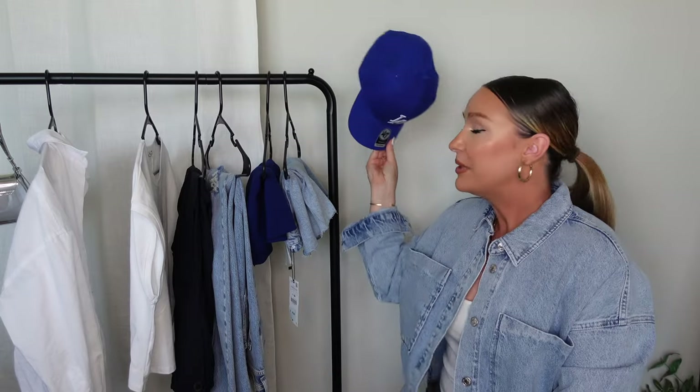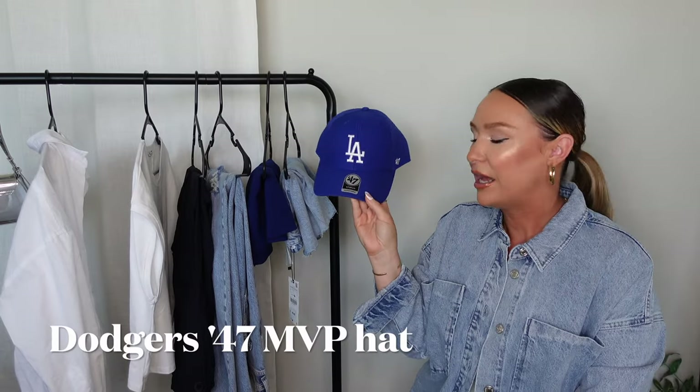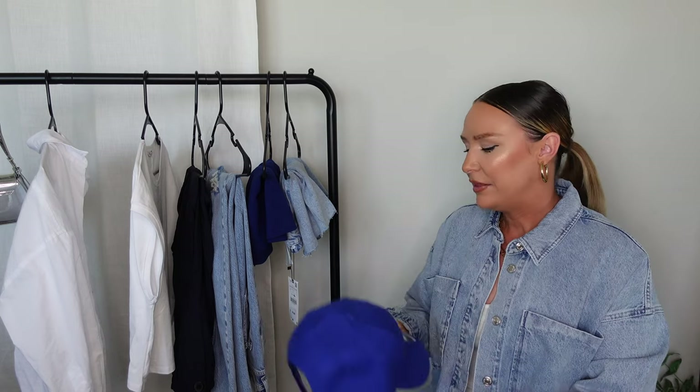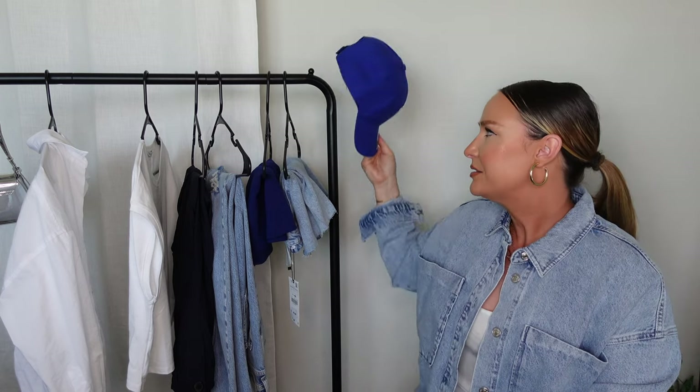If you like it, I definitely recommend picking it up as quickly as possible because they sell out fast. The next item is not from Zara, but I figured I'd talk about it for a second — I picked up this blue hat recently because I have so many outfit thoughts in my head. Look at the blue with the denim — how can you not? I don't have a hat this color, so you will see me styling it. I think I got it at Lids.